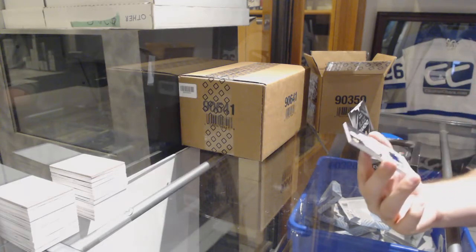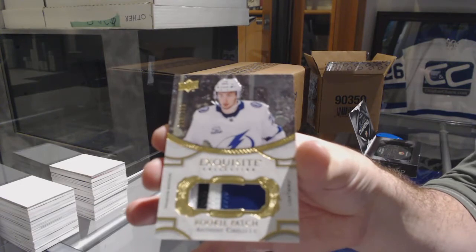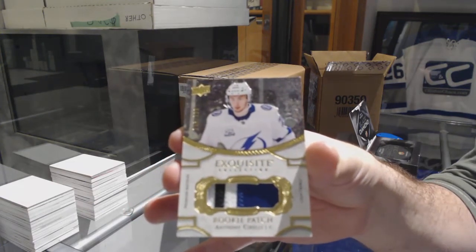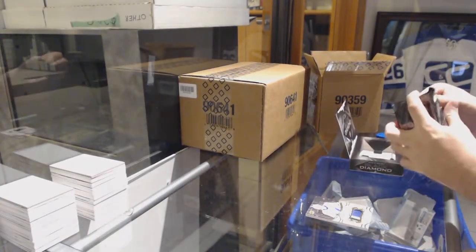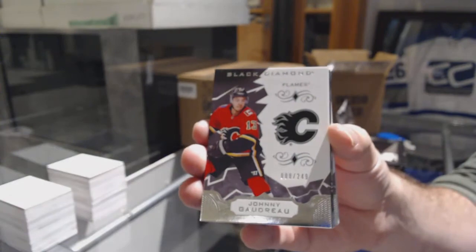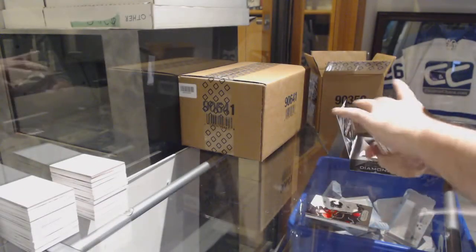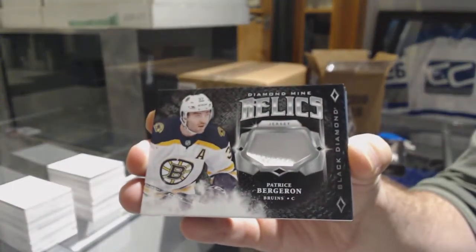We start off with number 299, rookie exquisite patch of Anthony Cirelli, Tampa Bay Lightning. Calgary Flames 249, Johnny Gaudreau. For the Boston Bruins, Diamond Mine Relics, Patrice Bergeron.